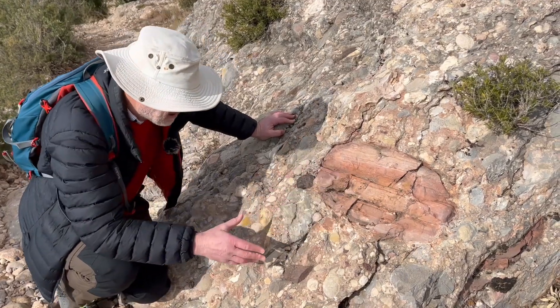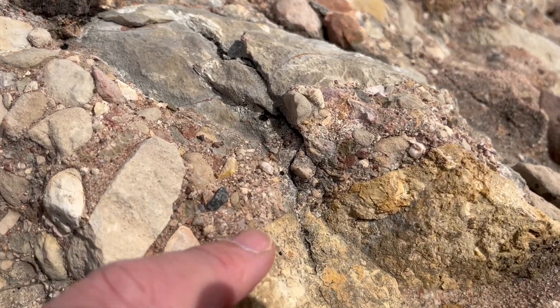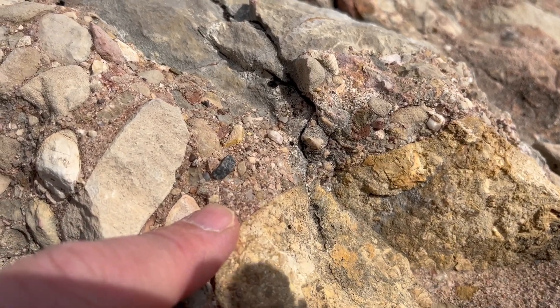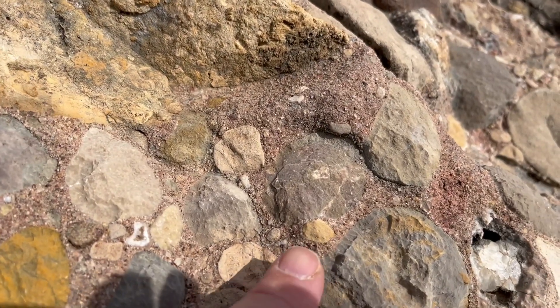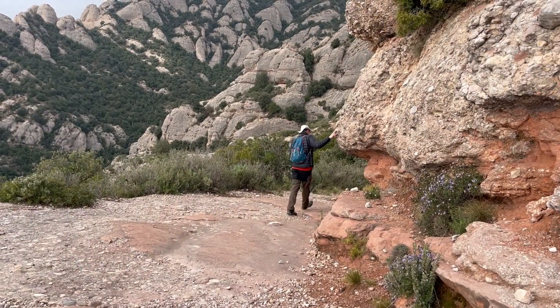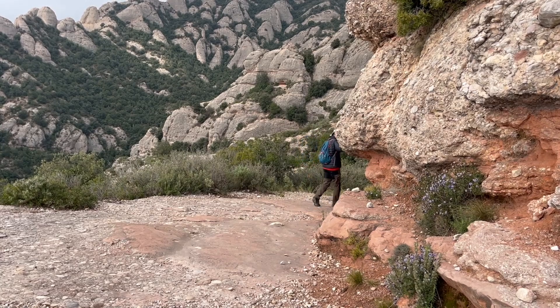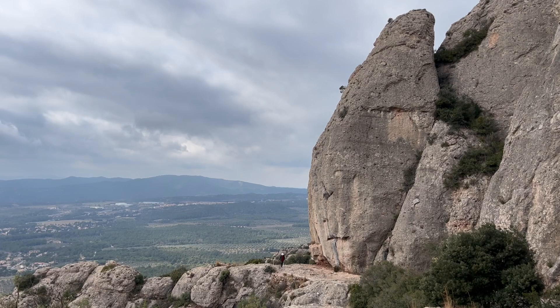Some really big boulders. Really poorly sorted, and looking closer we can see the matrix contains all sorts of grain sizes but nothing much finer than coarse sand. That's a rapid look at the conglomerate facies — they can make some pretty tall cliffs.